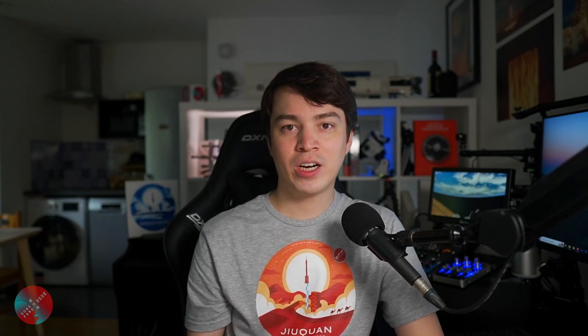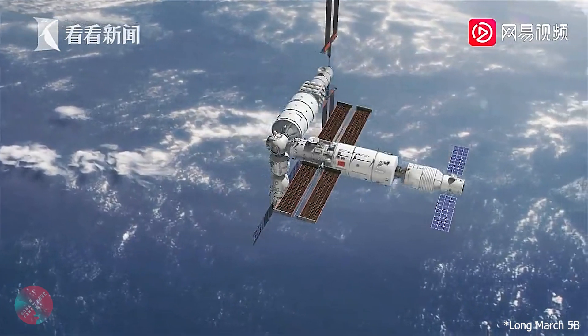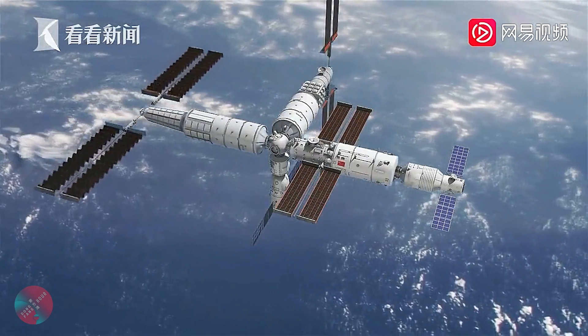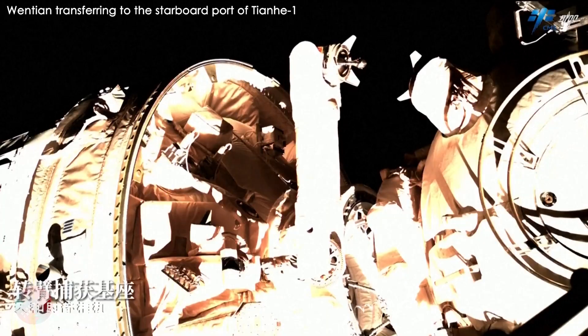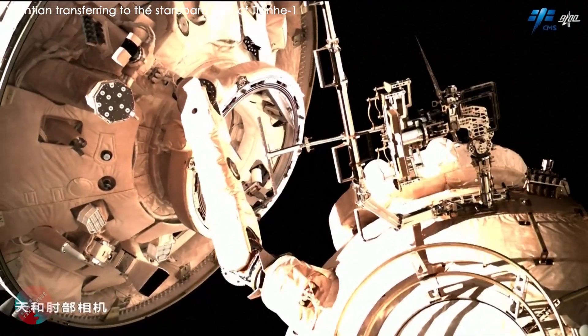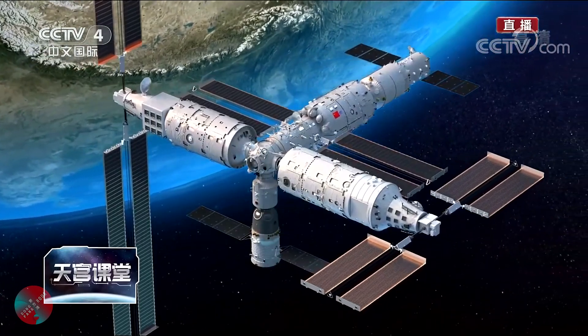A little bit about the launch. Before Mengtian launches, the Chinese space station has this L-shaped structure composed of the Tianhe and Wentian modules. Mengtian will launch on a Long March 5 rocket from China's Wenchang Space Launch Center, and will dock with the forward docking port of the multi-docking node. This will only be a temporary position, as Mengtian is equipped with a small robotic manipulator which will transfer it to one of the side birthing ports — exactly like what Wentian did — giving the Chinese space station its final T-shaped structure.